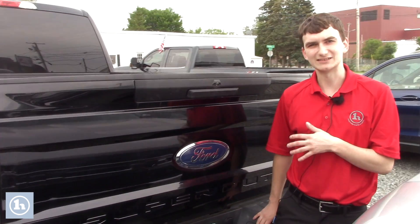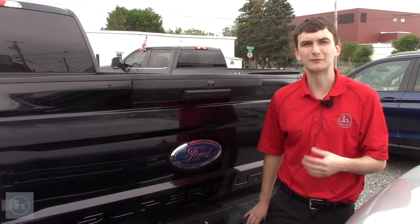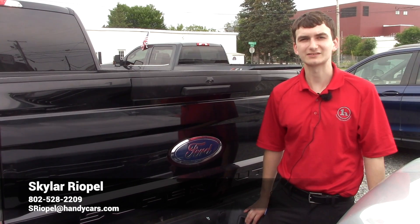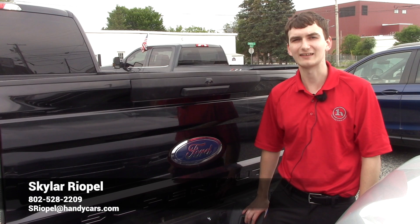So this is the 2019 Ford F350. Thank you for coming by. I'm Skylar Rehapel at Handys Downtown. My number will be on the bottom of the screen — it is 802-528-2209. Thank you.